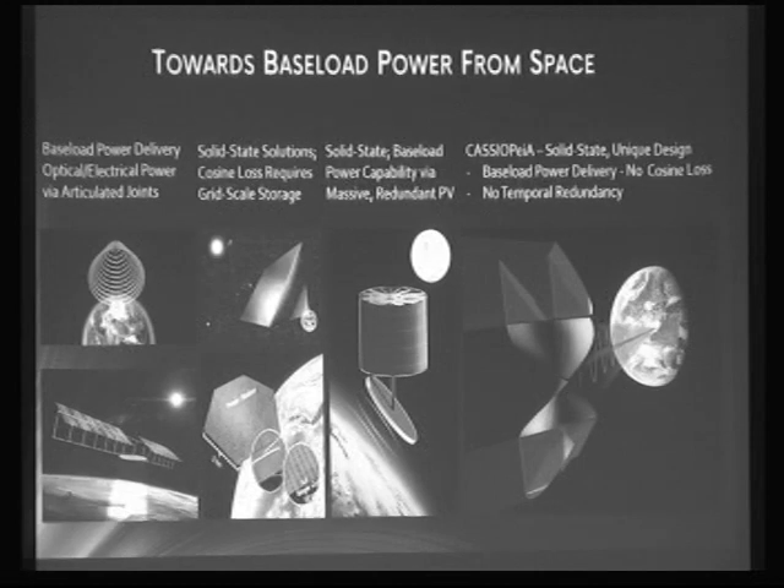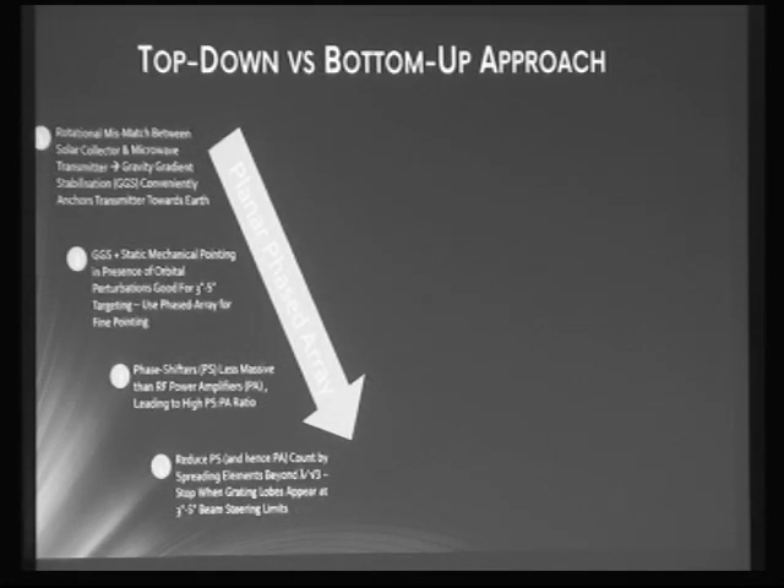In contrast, Cassiopeia overcomes the rotational mismatch not through a mechanical design but through a novel phased array design that allows the power beam to be rotated through a full 360 degrees in azimuth. This makes the overall design no more complicated than other solid-state designs, but it can deliver baseload power 24 hours a day, 365 days a year, excepting the spring and autumn equinox period.